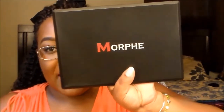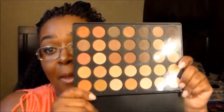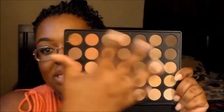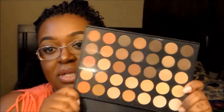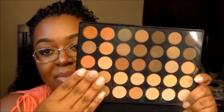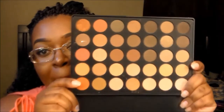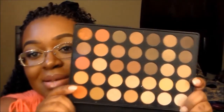Along with that one came the Morphe 35O S Palette, which is the shimmer version. It looks exactly like the matte palette but this is all shimmer — totally a shimmer palette. I still have the brand new film on it and I have not used it yet, but look at it. I cannot wait to play.